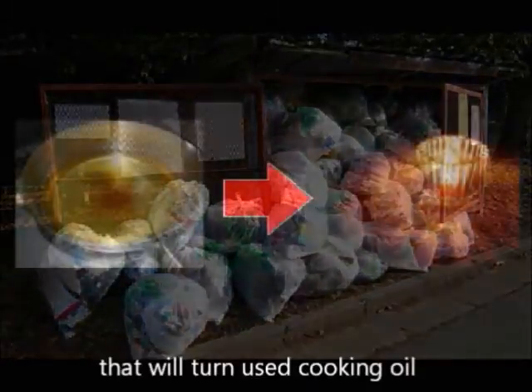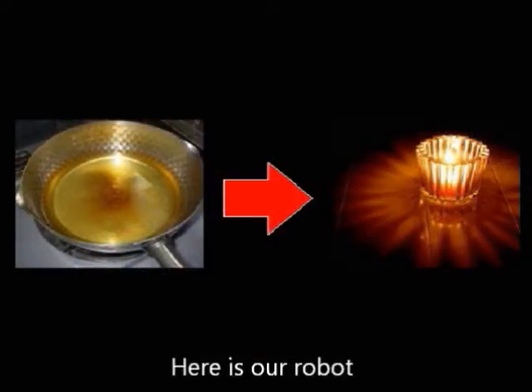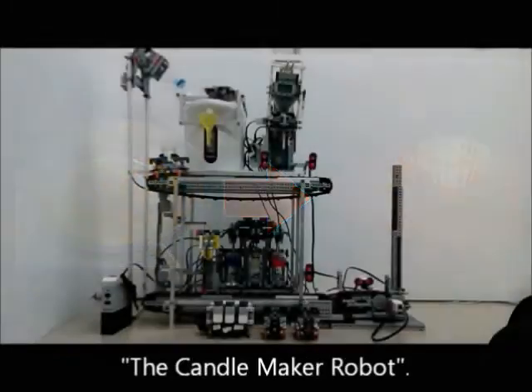Our team has created a robot that will turn used cooking oil into an aroma candle. Here is our robot, the candle maker robot.